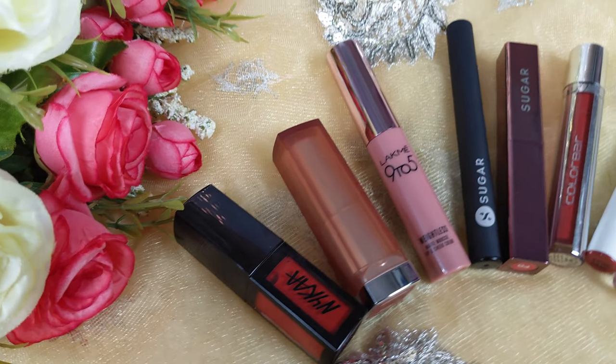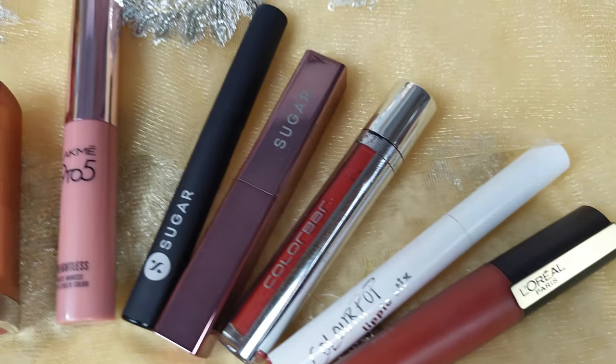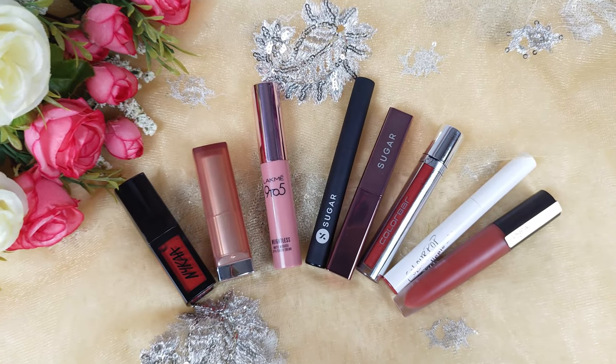In today's video, I'm going to share my favorite top 8 brick-toned lip shades from my collection. I'm going to swatch them on my lips and at the same time talk about each and every shade. I hope you're going to like it — make sure you subscribe, and let's get started.